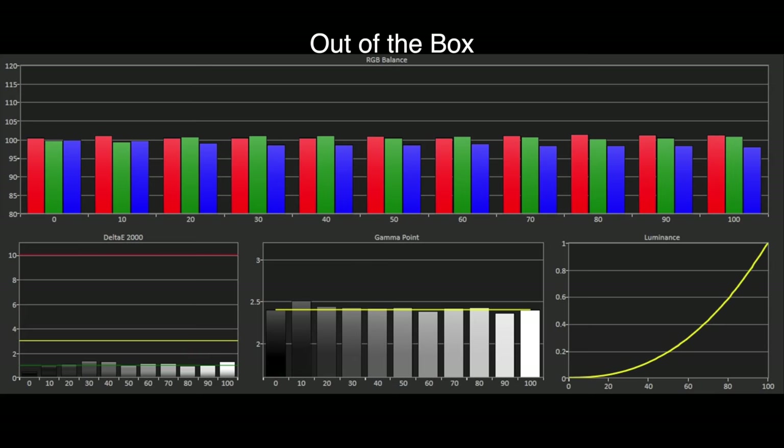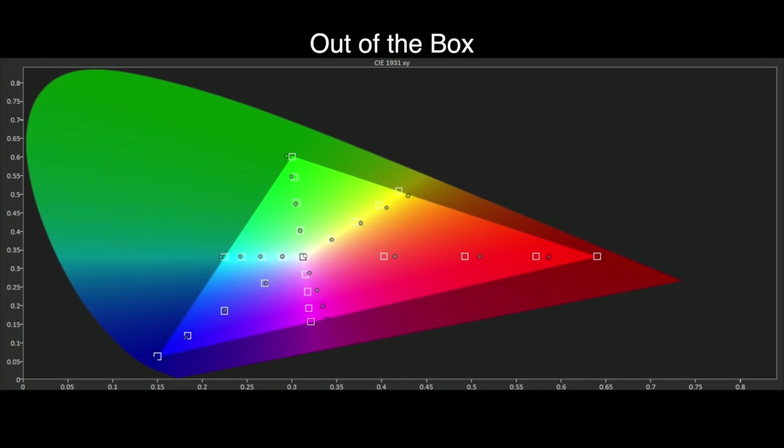Looking at the grayscale results, we can see that Filmmaker Mode is yet again incredibly accurate out of the box, with Delta E errors around 1 — well below the visible threshold of 3 — meaning there are no visible issues within TV and film content viewed in Filmmaker Mode. Gamma is also tracking well to the BT.1886 standard with just a slight darkening at the 10% brightness level, but this is not visible in most dark content and shadow details are still strong. The Rec. 709 colour gamut results are a little more disappointing, with some hue errors in magenta and yellow and a slight under-saturation of the red saturation points, though our Delta E errors average at 1.4 — well below the visible threshold of 3.